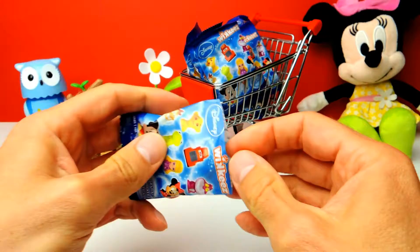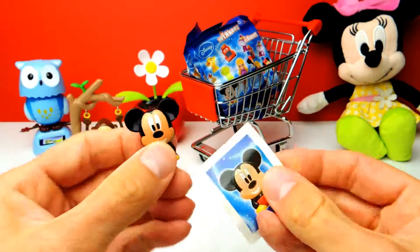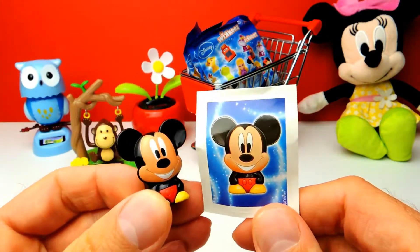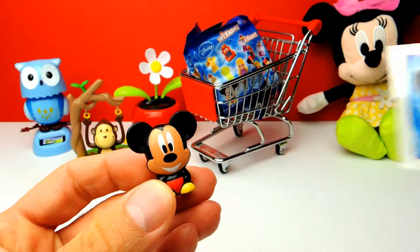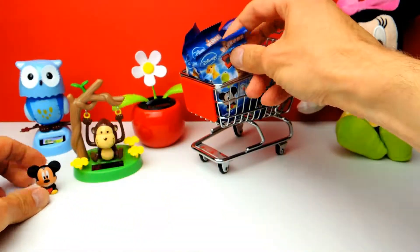This is our first blind bag and there should be a toy and a sticker inside. We got Mickey Mouse! Here on the left there is a little Mickey Mouse character, a little Mickey Mouse toy, and we have a Mickey Mouse sticker as promised. Okay, let's go on.